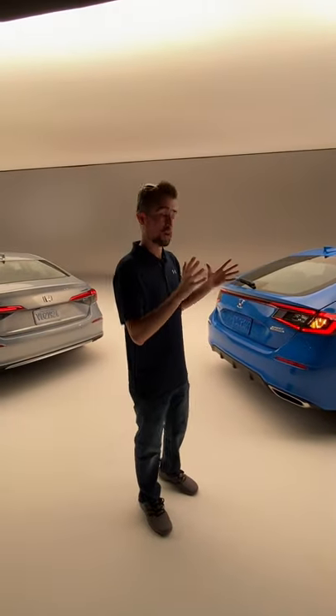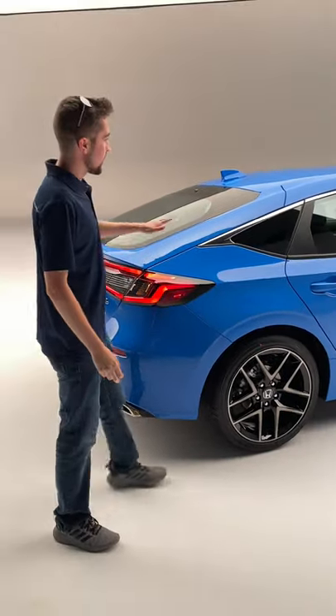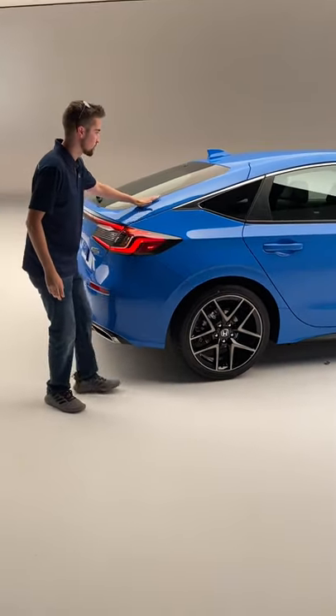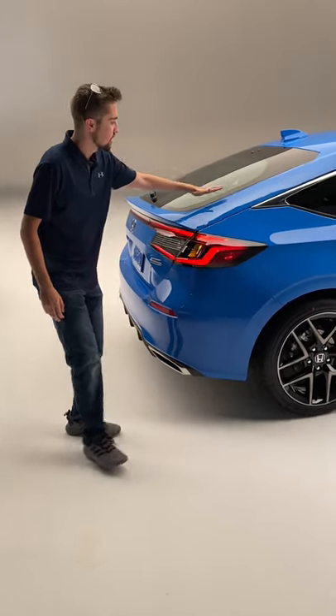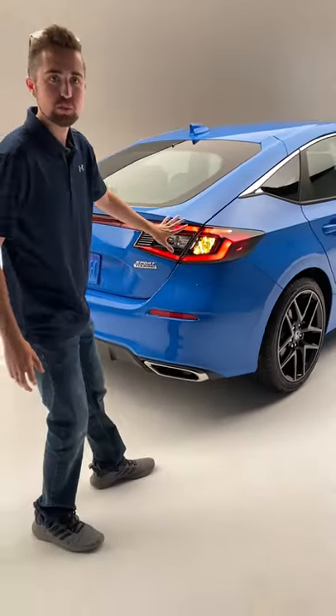Let's start out with the most obvious difference, and that's the fact that this is a hatchback model. It actually has more of a sportback design because it slopes back at this really raked angle right here, and gives it a very sporty look.